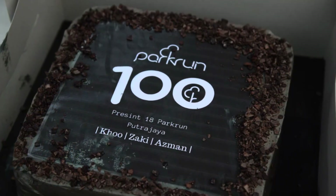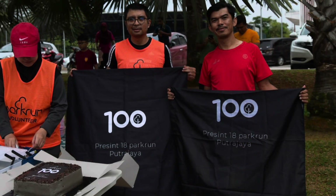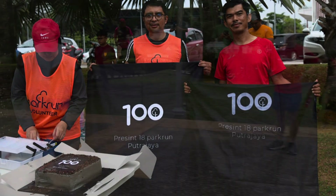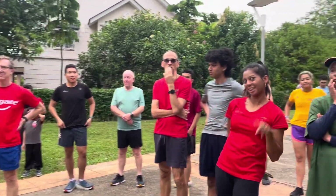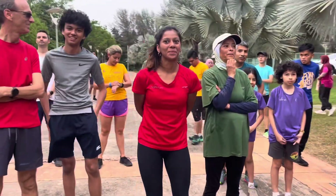There was a very special cake to commemorate the 100 Park Runs at Precinct 18 by these special guys. After the first-timers briefing comes the Run Director briefing, which everybody at the Park Run has to attend.